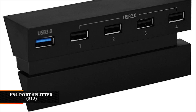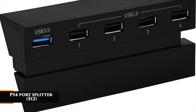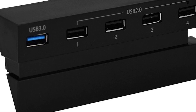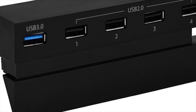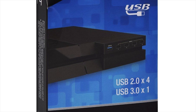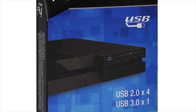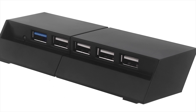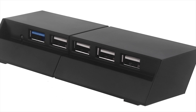PS4 Port Splitter — $12. This one is pretty self-explanatory. It plugs into the front of your PS4, adding five extra USB ports for charging controllers and using peripherals. The interesting thing is that it has both USB 3.0 and 2.0 and also touts faster charging rates. It may not be perfect for everyone, but it's perfect for nights jamming on Rock Band 4.